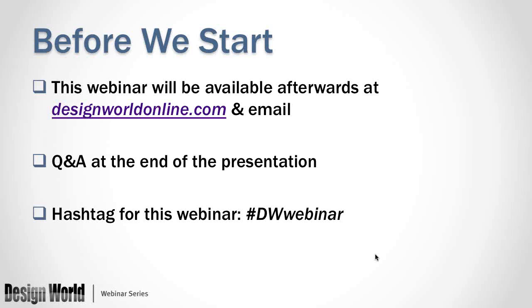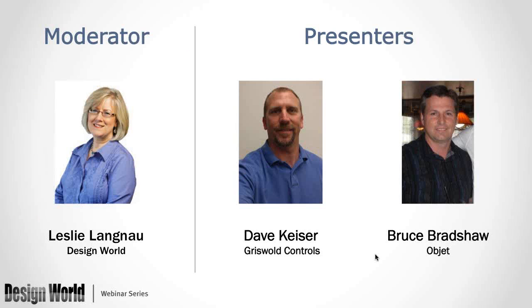Dave Kaiser grew up working in his father's machine shop, learning to weld, fabricate, program, and operate CNC machines. He graduated from California State University of Long Beach with a Bachelor of Science degree in Mechanical Engineering, and he has been the Director of Engineering with Griswold Controls out of Irvine, California, for 17 years. Griswold is a precision valve manufacturer for the HVAC industry.